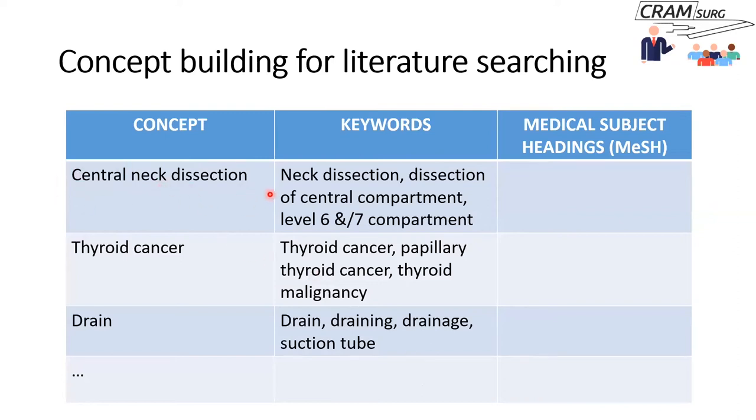Let's put these concepts in a table. For central neck dissection, you need to think of different ways to describe it: neck dissection, dissection of the central compartment, or level six and seven. For thyroid cancer, papers could refer to thyroid cancer, papillary thyroid cancer, or thyroid malignancy. For drain, there are many different words: drain, draining, drainage, suction tube, and so on.